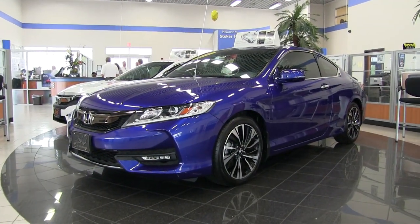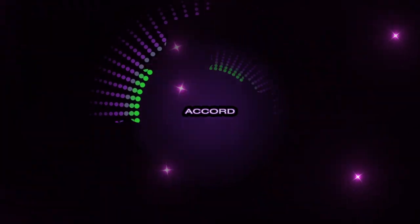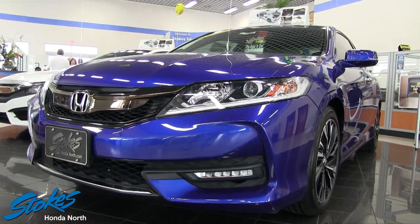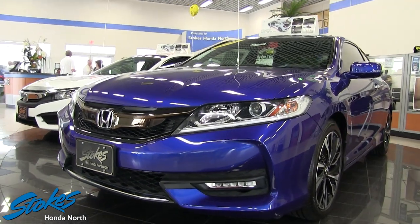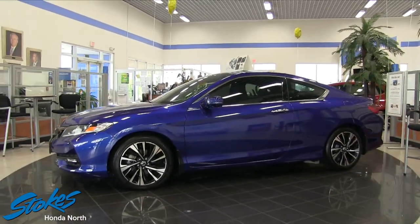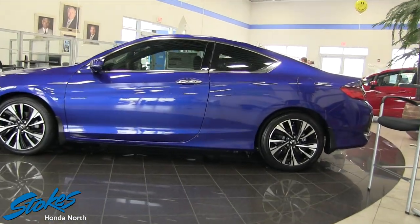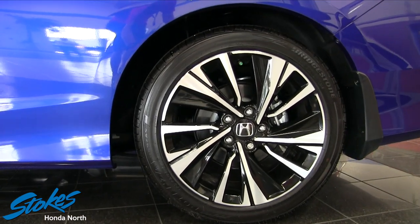Welcome to Stokes Honda North. Today we're gonna be looking at the 2016 Accord Coupe, a new car for sale at Stokes Honda North. It is 2017 right now, but we do have a few 2016s left on the dealership grounds. Stay tuned over the next few minutes as we look at this gorgeous Accord Coupe EX at Stokes Honda.